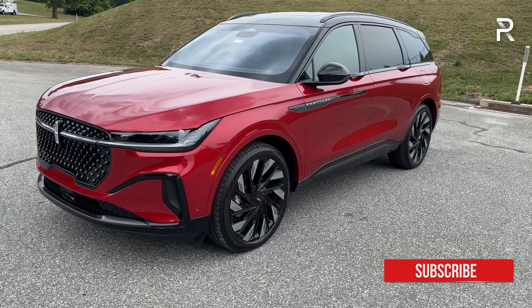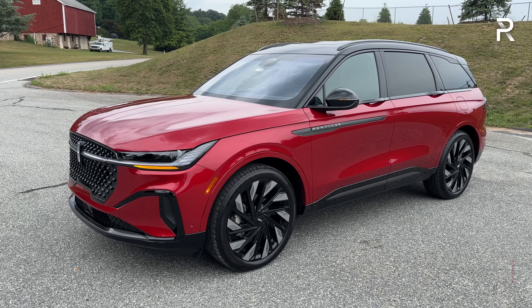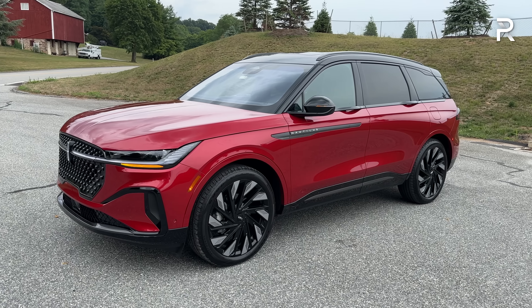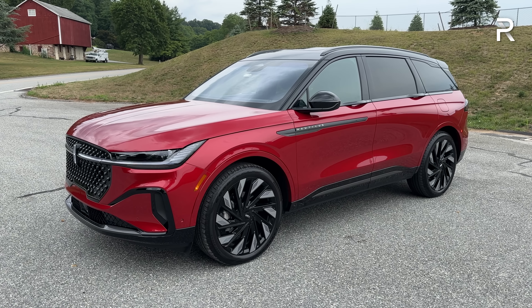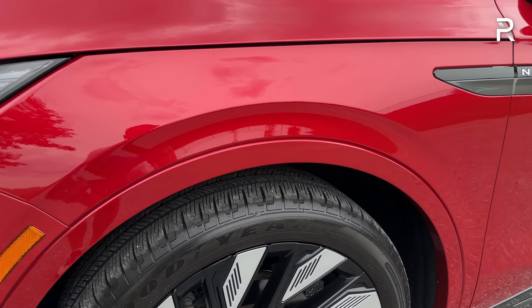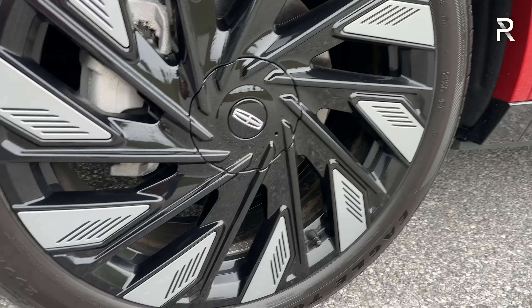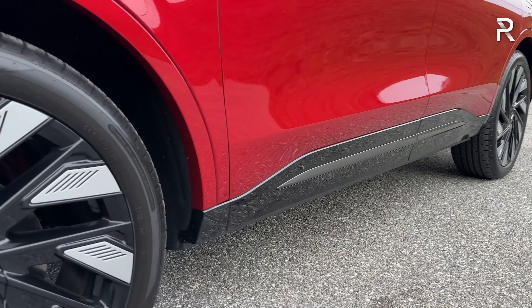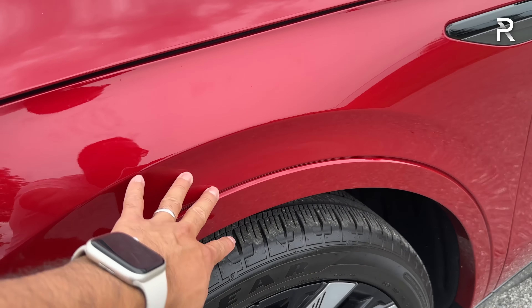Moving around the side profile, this is built on an all-new C2 architecture — shared with the next-generation Ford Edge and vehicles like the Ford Bronco Sport and Ford Escape, but stretched out for the Nautilus. The wheelbase is 114.2 inches; overall length is 193.5 inches, about 3 inches longer than the previous generation and around 2 inches longer in the wheelbase. It's about an inch wider — roughly the same size as a Lexus RX, which Lincoln views as the main competitor. With the Jet Appearance package, you get massive 22-inch multi-spoke black-finished wheels on 255/45 R22 Goodyear all-season tires.